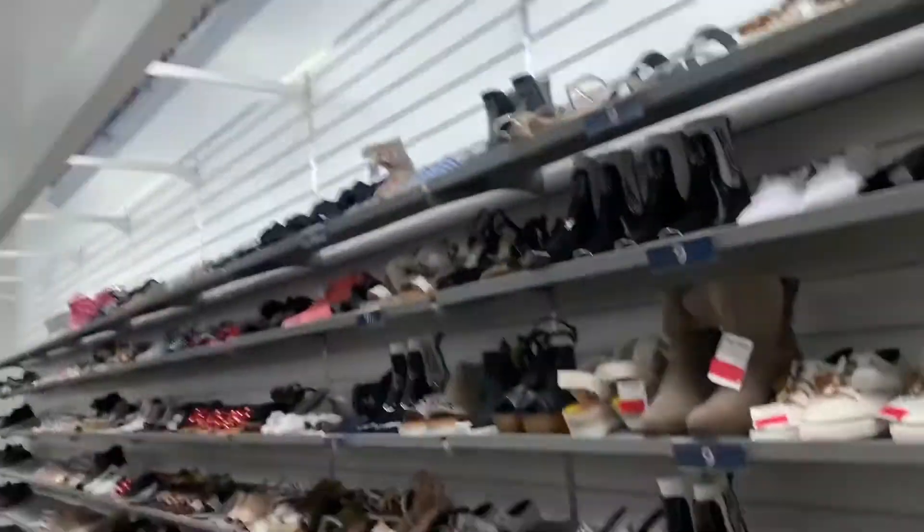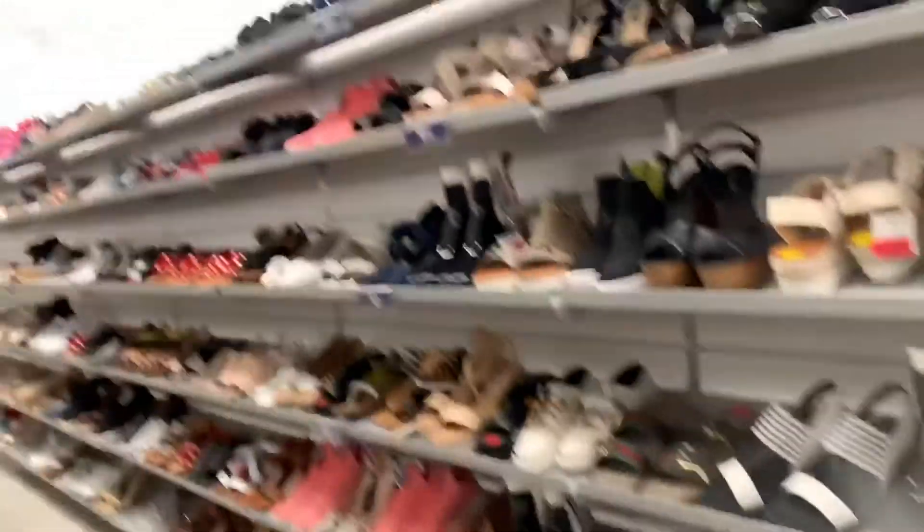We're actually going into Marshall's because they don't have a line today and I want to check it out. They have so much stuff on clearance. We're in the shoes right now to see if they have any cute shoes.